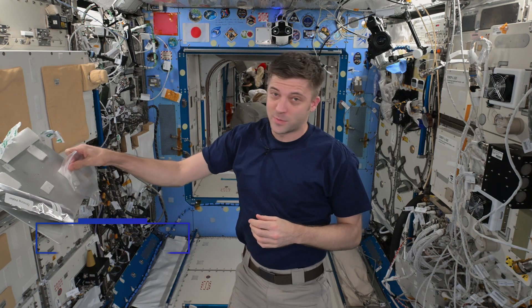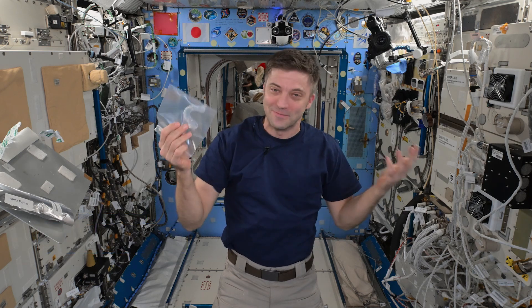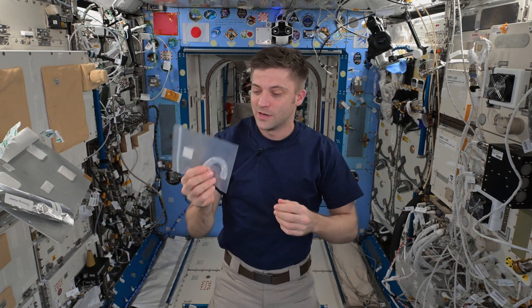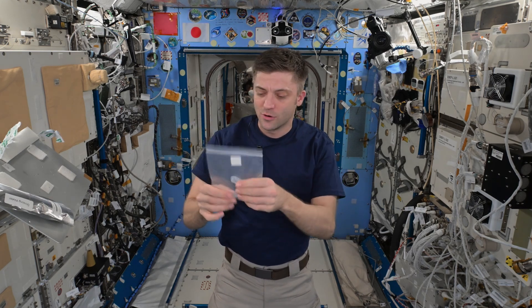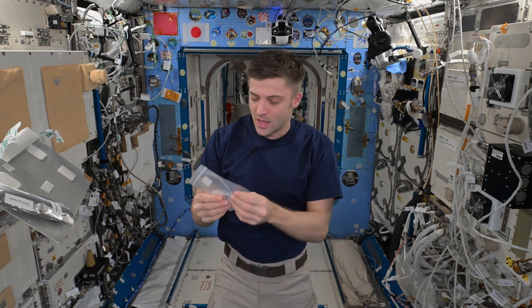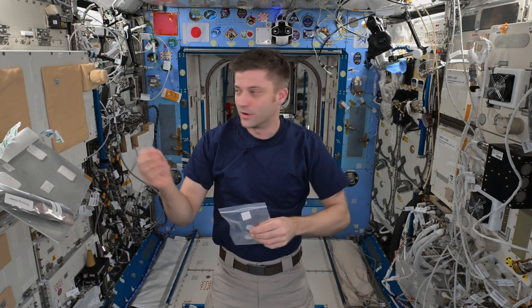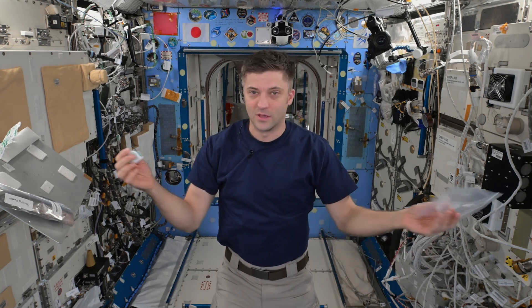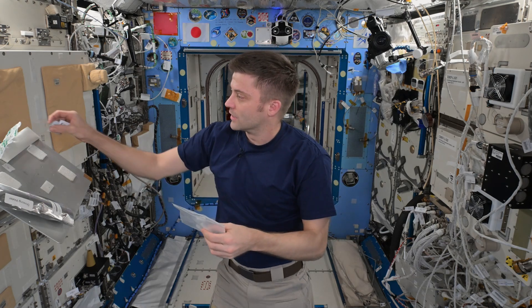So I'm on the space station, and like many folks, I have a retainer. And like many folks, I don't always wear it every night. But when I do wear it, it gets a little dirty. On Earth, normally I would wake up in the morning, take this retainer, put it in a glass on my bathroom counter, put a small cleaning tablet into the glass, let it sit there, and it would clean while I'm doing things during the day. Then at night I would rinse it off and use my retainer again.